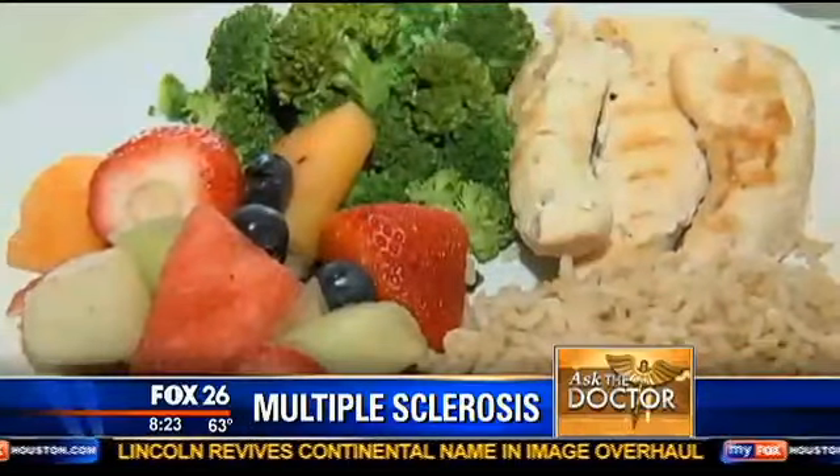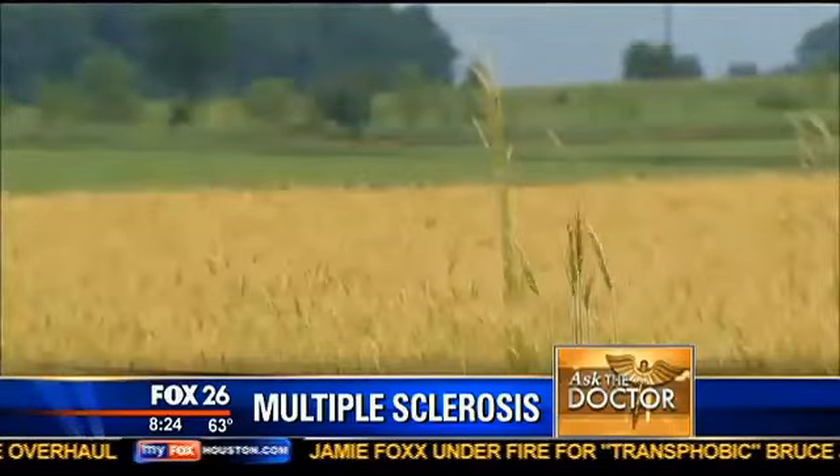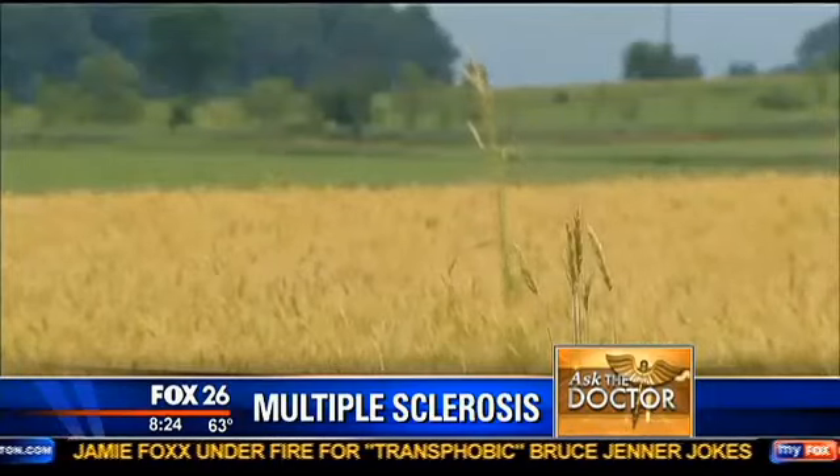Number one has to be diet change. There are three known causes of autoimmune disease, and one is food. Food allergy — gluten specifically, gluten sensitivity — can contribute to MS.